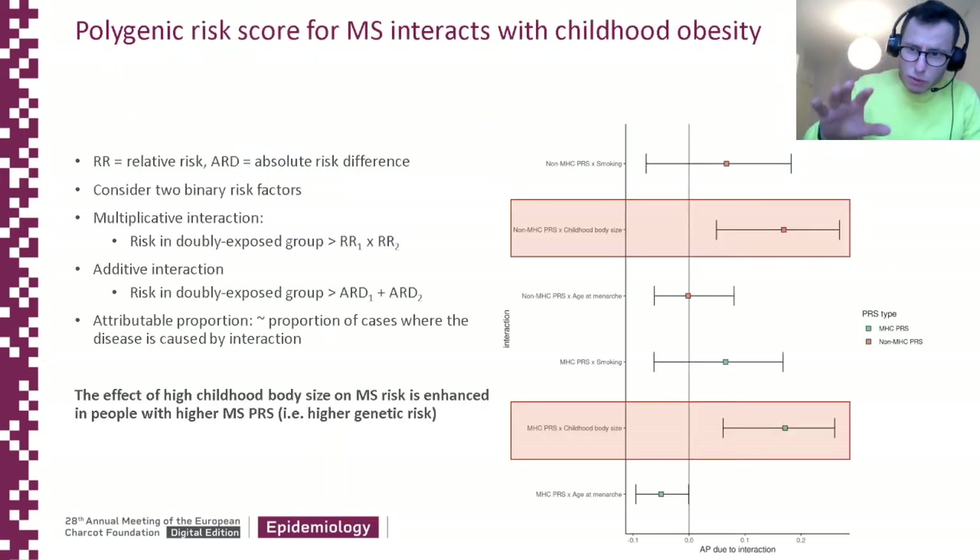We then used those optimal PRS scores, which we know are valid and predict MS disease status, to try and demonstrate gene-environment interactions. We can think about interaction on the multiplicative scale — where the risk if you're exposed to two risk factors exceeds what you'd expect if they simply multiply together. And we can think about additive interaction, where the risk in people exposed to both risk factors exceeds what you'd expect if you just added together the absolute risk difference.